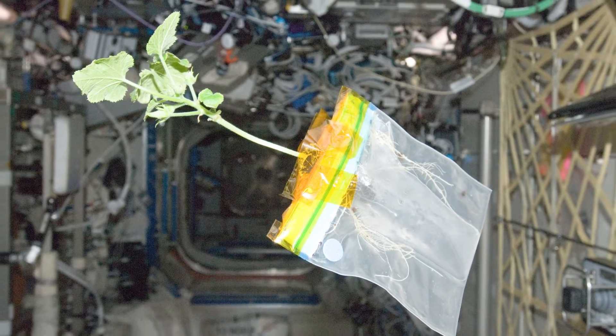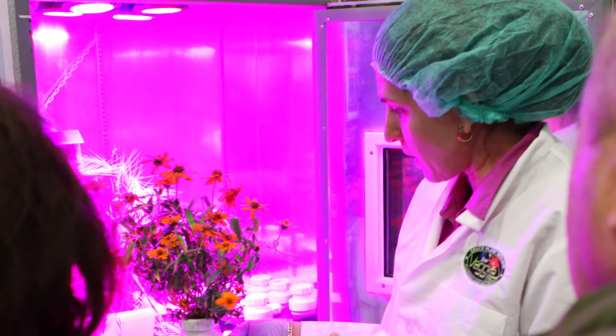Plants are very plastic in their growth, so they're very adaptable to their environment. Plants will grow pretty normally in space. My name is Joya Massa, and I'm a life science project scientist at Kennedy Space Center. My favorite thing about the research that I do is being able to help grow food for the astronauts.